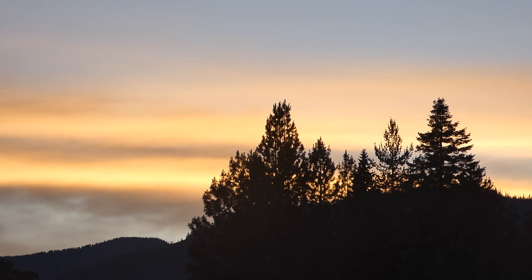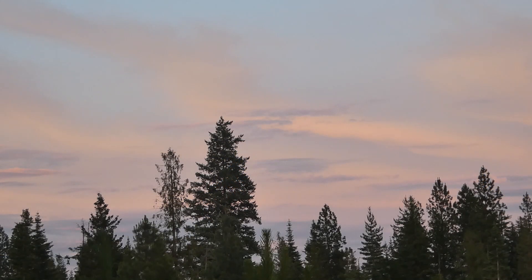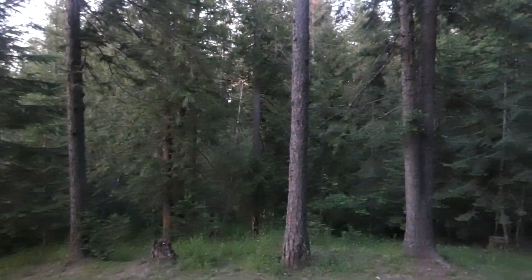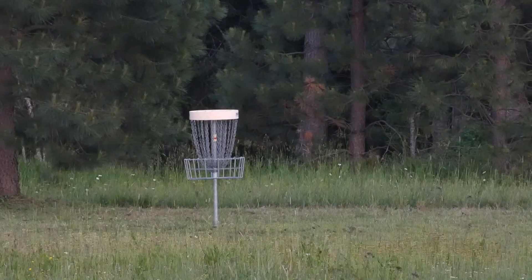As we continued listening, the sounds of the forest came alive. We keyed into a great horned owl hooting nearby. The Swainson's thrush continued to sing somewhere out there in the unknown, but who knew birding at a disc golf location could be so great.